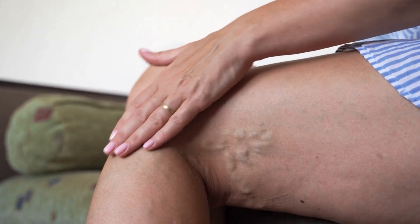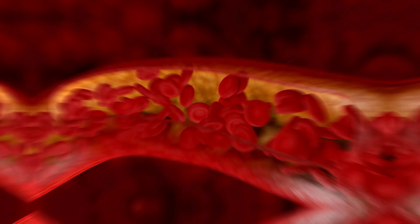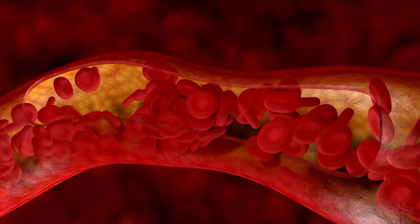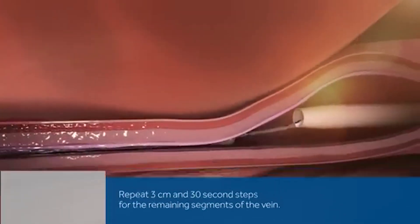Remember deep and superficial veins? Varicose veins are always superficial veins, and remember I mentioned you don't need them? When you have varicose veins, those superficial veins are not only not helping you — they are working against you. So closing them or removing them is the way we treat them.